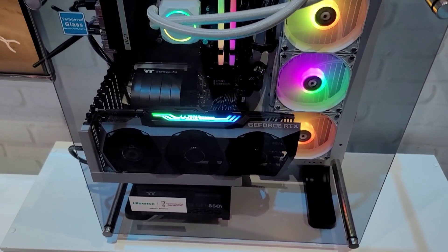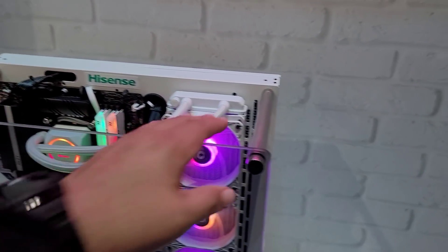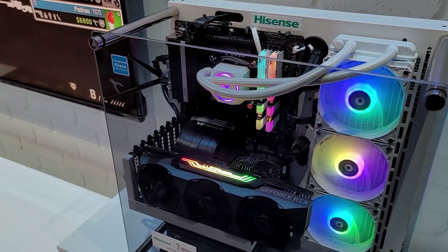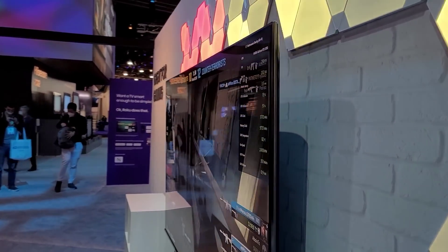They even have their own Hisense gaming PC — looks sick, it has a steam vent you can actually put your hand in. This TV is looking good — 144Hz refresh rate, that's new.